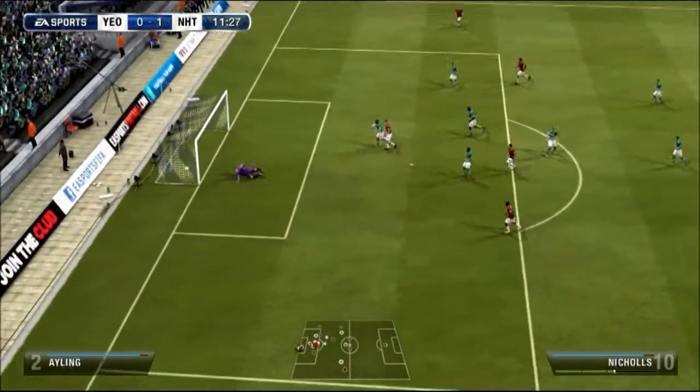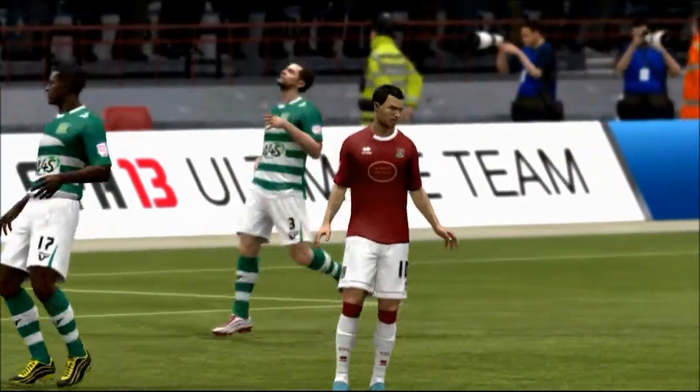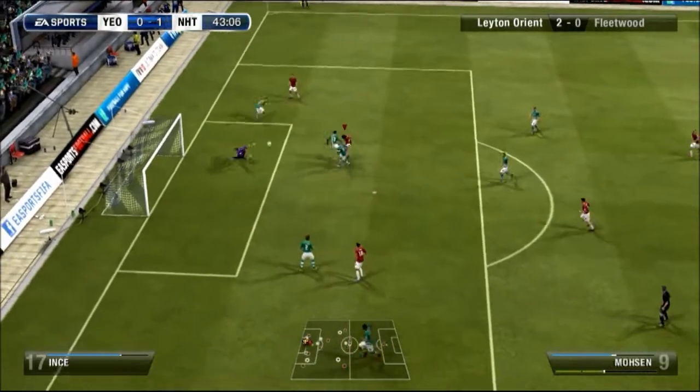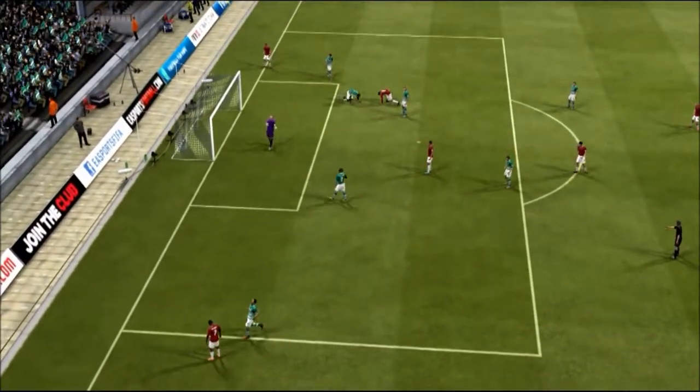Go on, Nikos! Oh, what a save! Go on! Oh my word, what a miss!